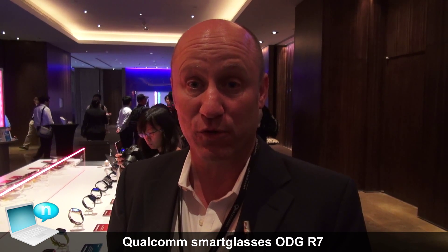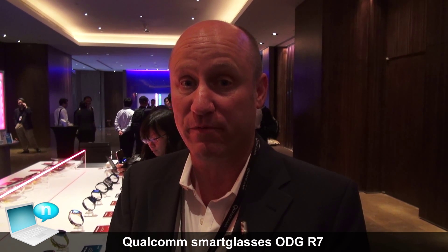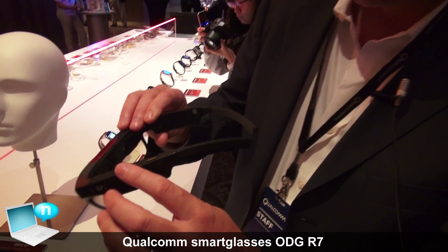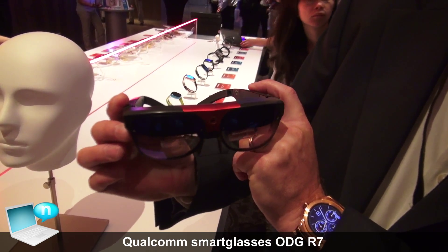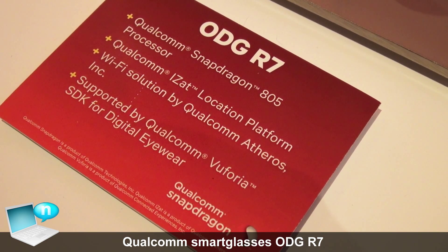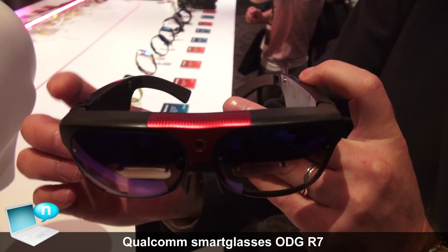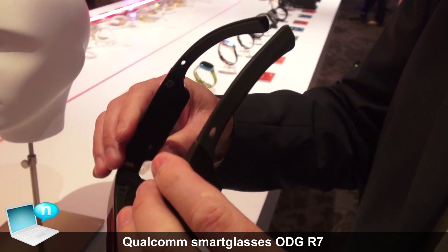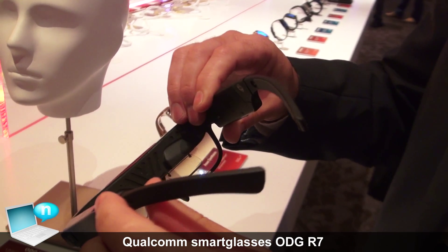What we're looking at is wearables — specifically, a look-through type of augmented reality glasses. These are the ODG R7 glasses, featuring a Snapdragon 801 processor running Android. These are designed for augmented reality, specifically powered by Qualcomm Vuforia augmented reality tools.